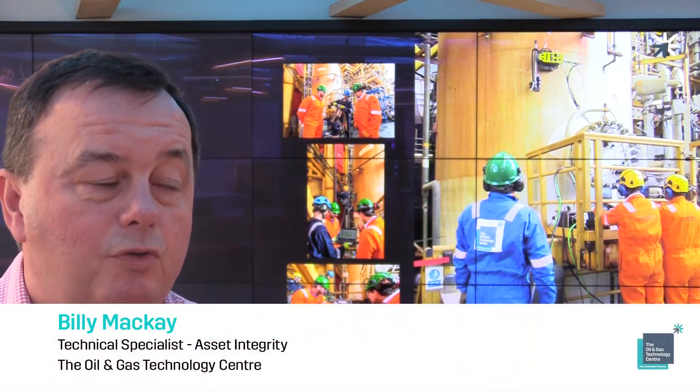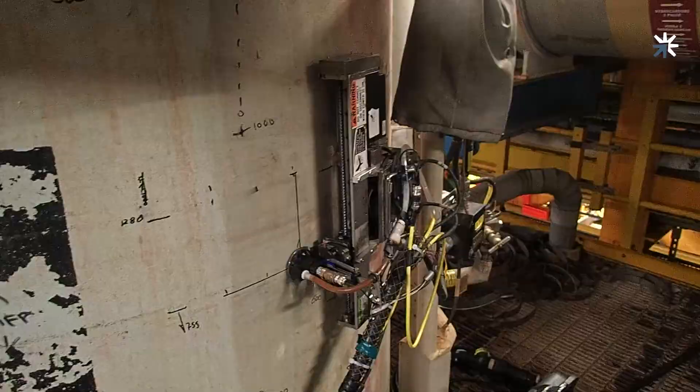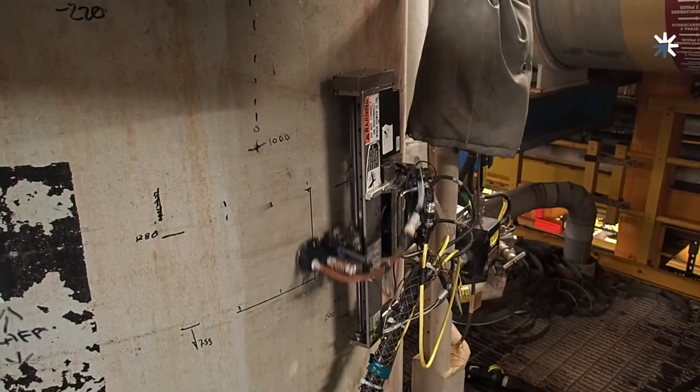TOTAL kindly offered two pressure vessels on their Elgin PEQ facility for non-intrusive trials. OGTC worked with three suppliers — Mistras, Sonomatic, and Edify Silverwing — to perform these non-intrusive trials.